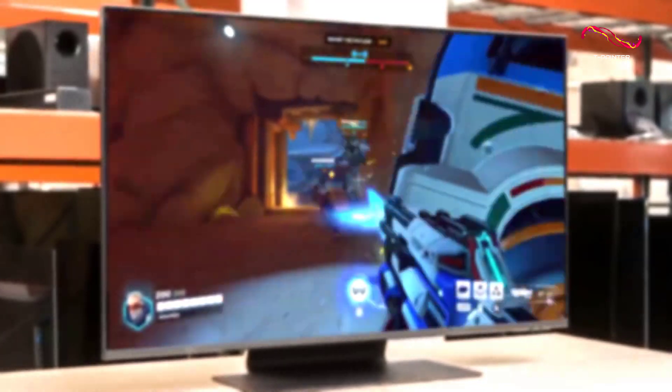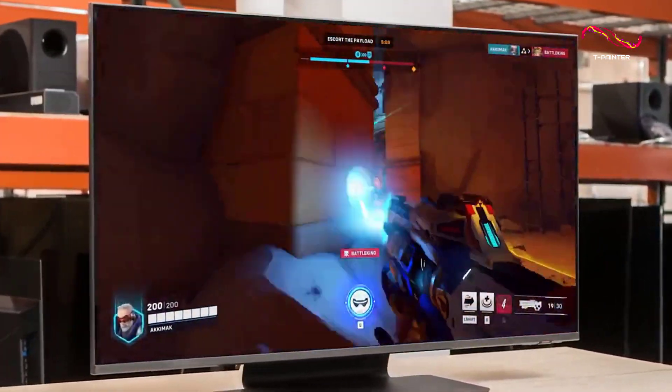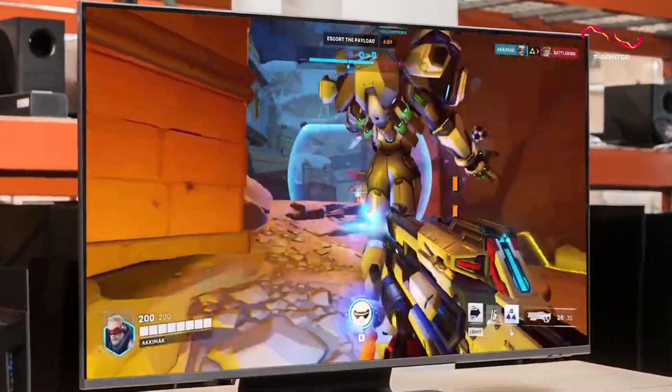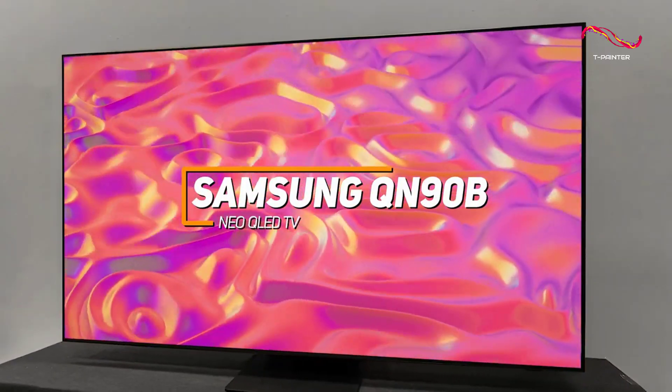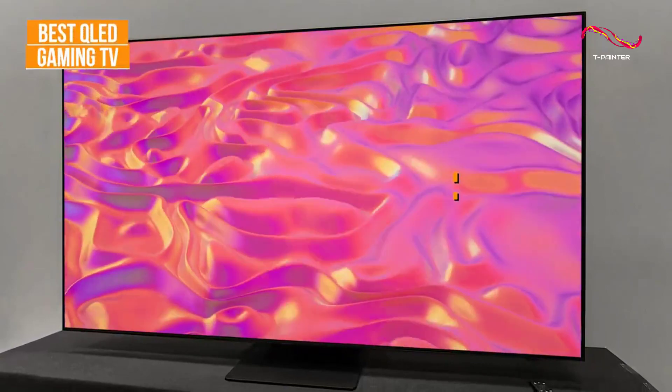I have a high-end TV that provides a fast refresh rate to handle action-packed gameplay smoothly and a stunning QLED panel that produces top-tier picture quality. The Samsung QN90B Neo QLED TV is my choice as the best QLED gaming TV in 2023.